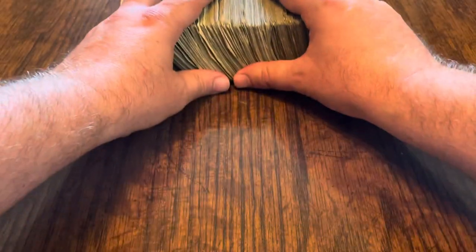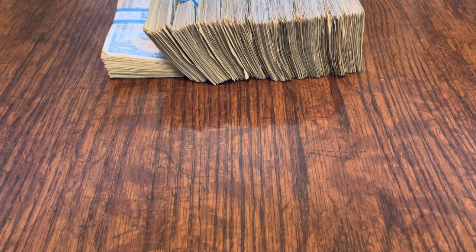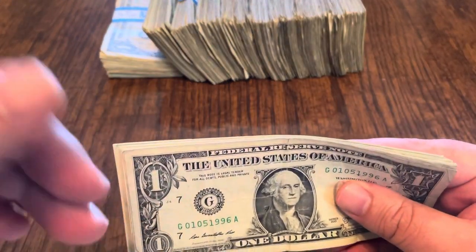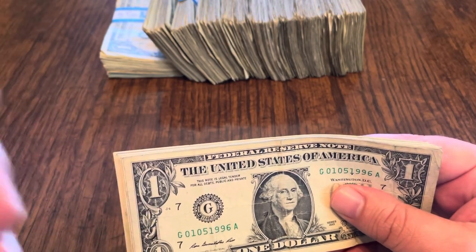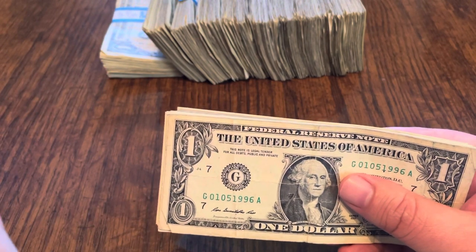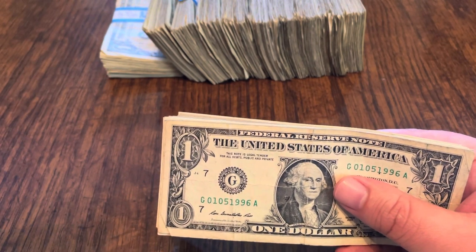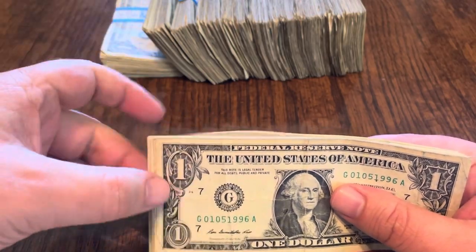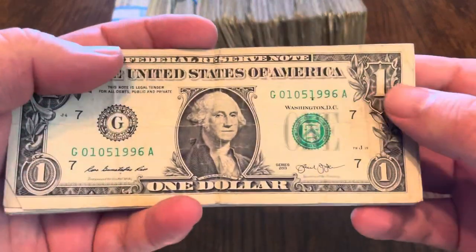I'm going to get these thousand singles out of the way — let's take a look at what I found. Before we go through these, just want to let you know these notes are from my Reno trip. When I went to Reno, Nevada, these bills came from the Peppermill, the Peppermill's Poker Room, Silver Legacy, the Eldorado, and Circus Circus. So that's where I got these from.